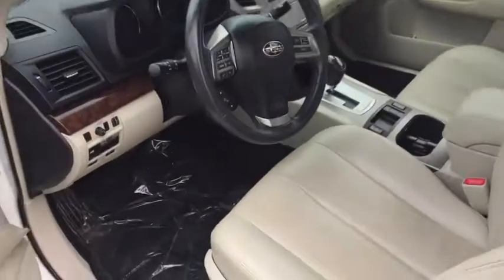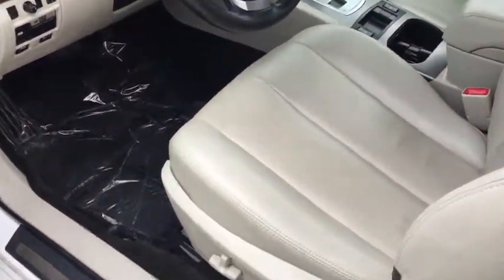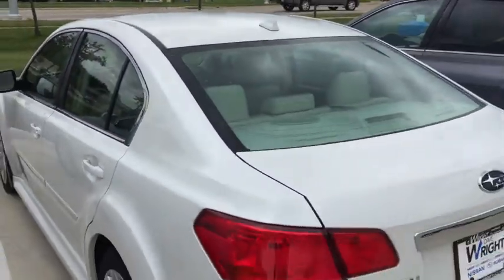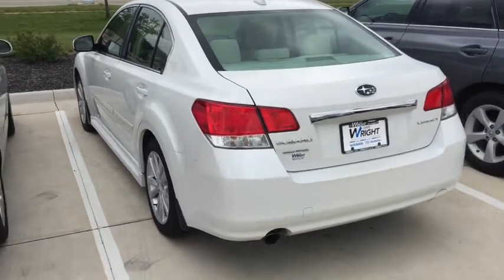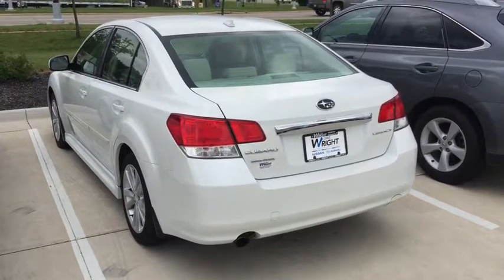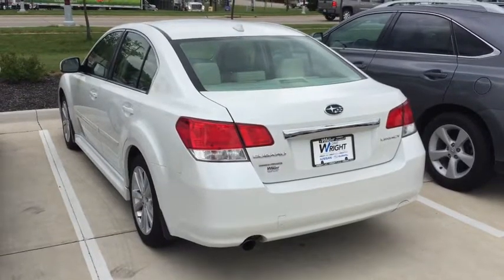I just want to invite you to come out and see and drive this car — it is in mint shape. This is Kevin Carter, 319-393-0640. Give me a call. Thank you.